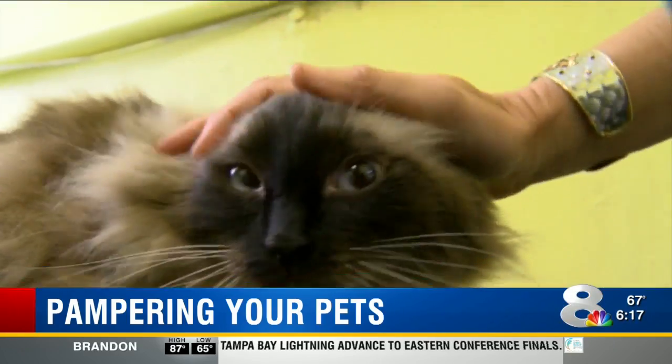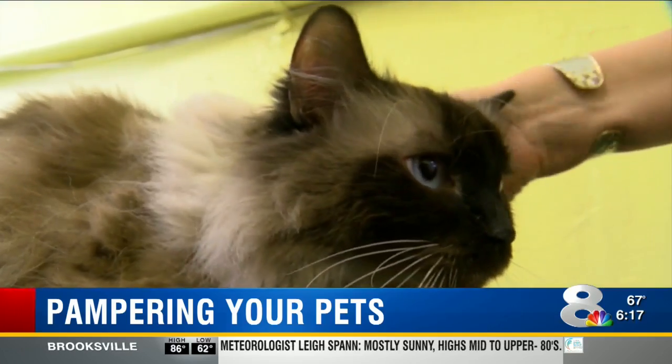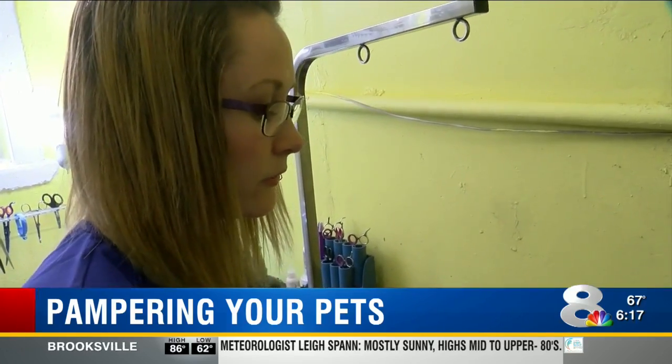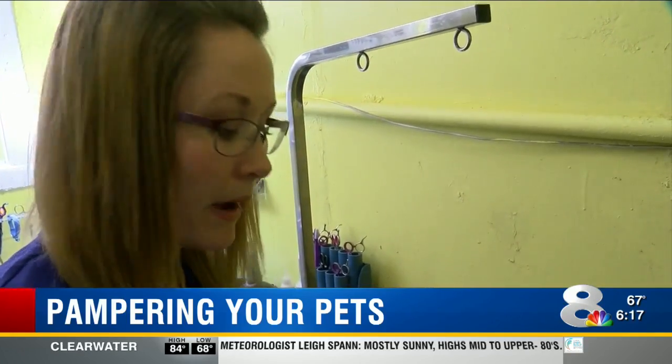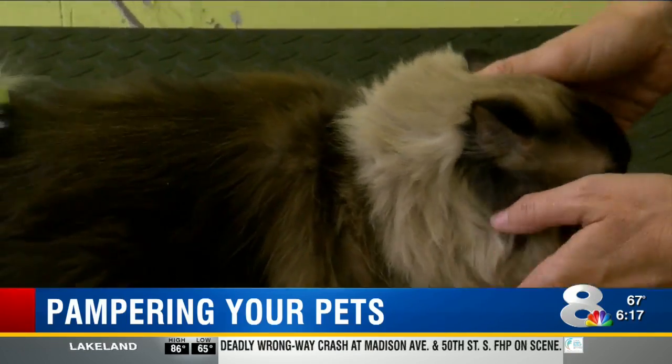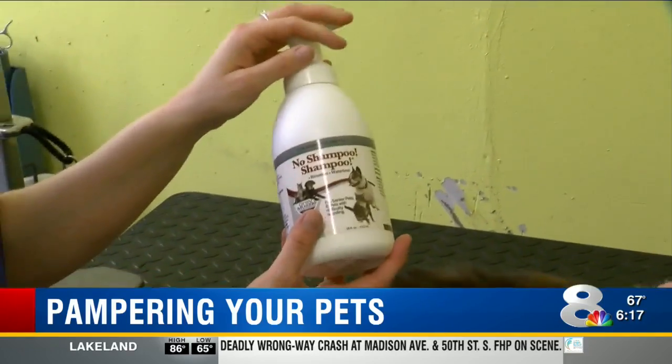Cats are naturally self-cleaning animals, but an occasional bath can reduce allergens. When they lick themselves for years without getting a bath, it's actually depositing more saliva onto them. And if your cat hates water, try a dry shampoo.